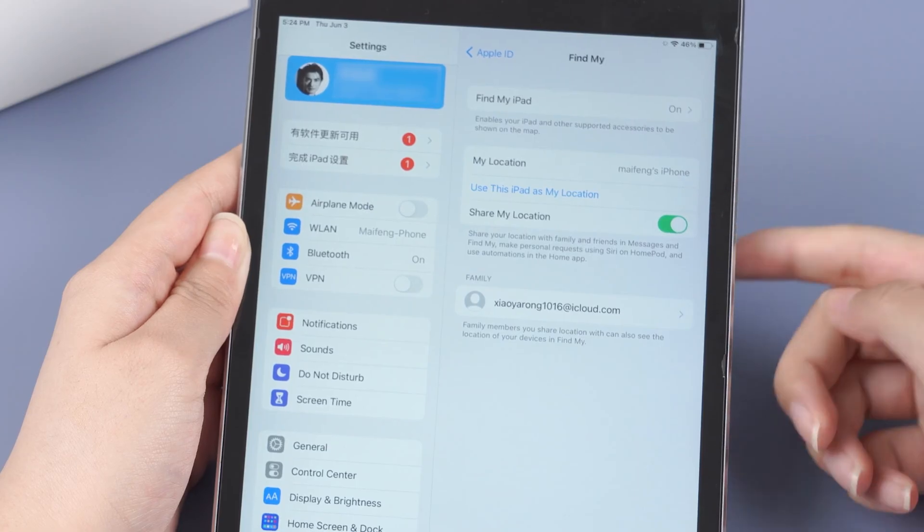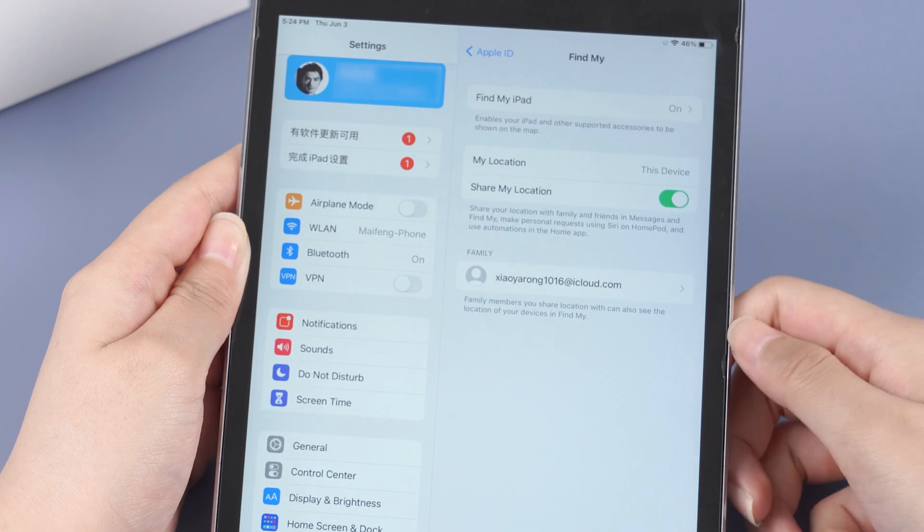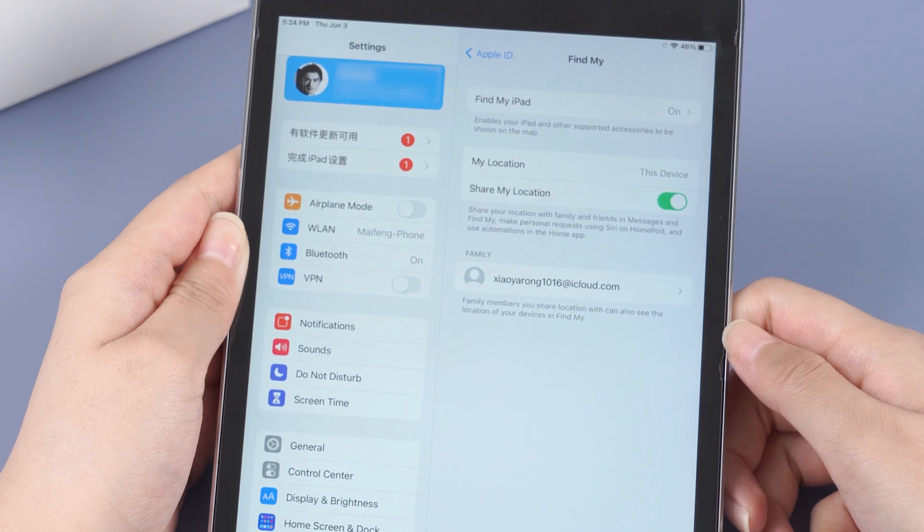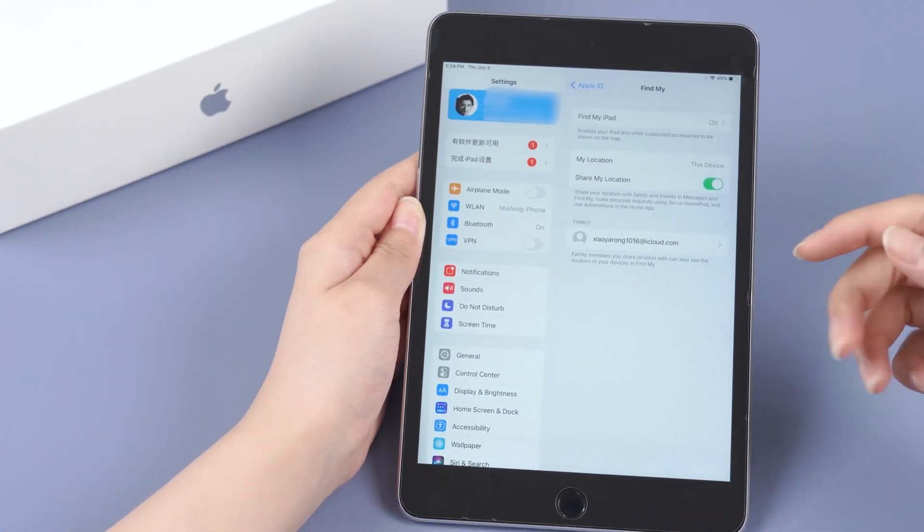Then leave your iPad at home or somewhere else. When someone checks, they will not see your actual place — very witty! However, this method will not work for those who are Family Sharing members, as family members can check each other's devices.